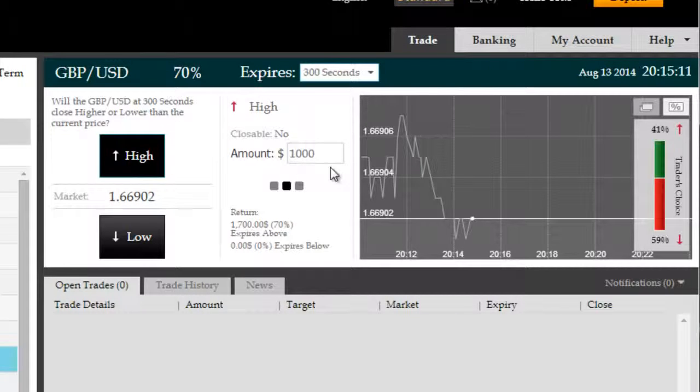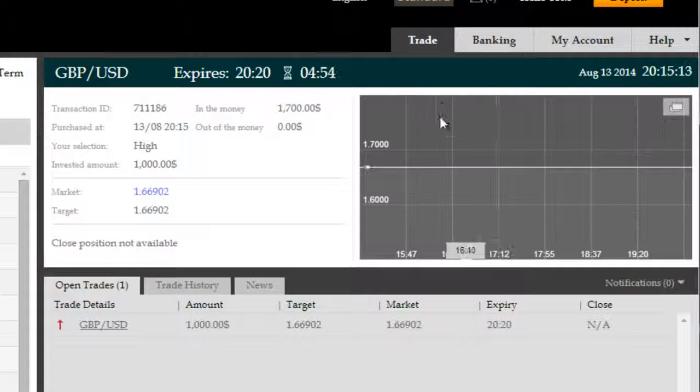Once we're into the trade, we will wait until expiry and come back to you with the results plus an analysis of how it was taken.